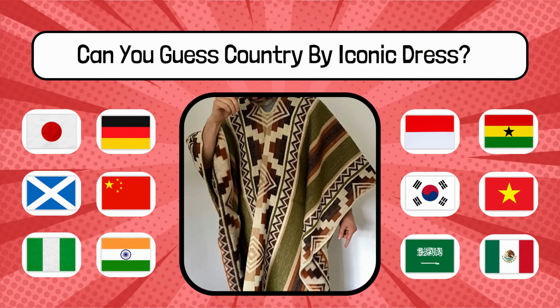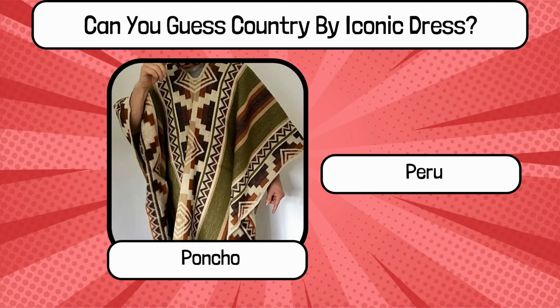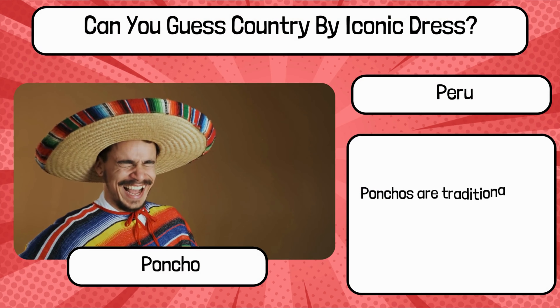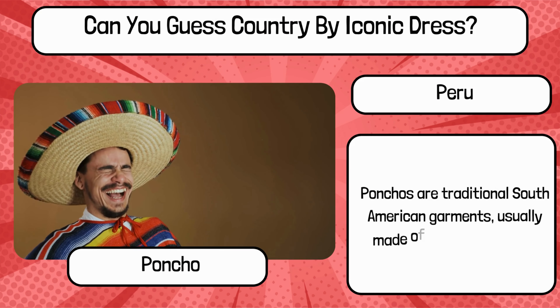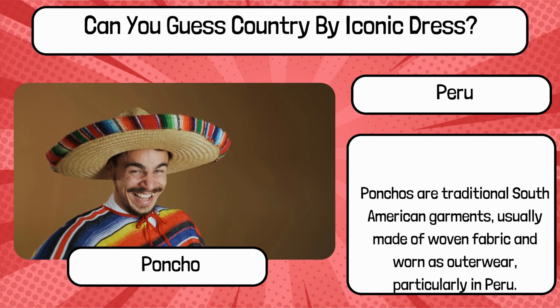Do you know? What is the name of this traditional dress, and name the country? It's Poncho from Peru. Ponchos are traditional South American garments, usually made of woven fabric and worn as outerwear, particularly in Peru.